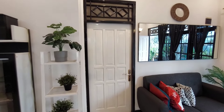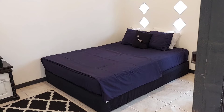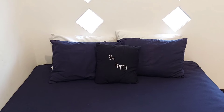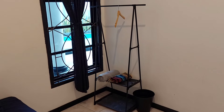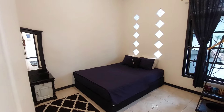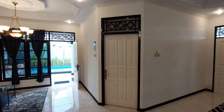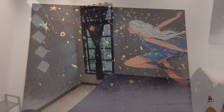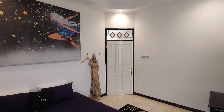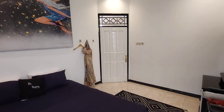Di dekat living room terdapat dua kamar tidur. Kamar kedua diisi oleh kasur berukuran queen lengkap dengan bantal dan selimut. Di depannya ada meja rias lengkap dengan cermin, dan juga rak gantung yang diisi oleh hanger, handuk, dan sajadah. Kamar ketiga yang berada di seberangnya isinya sama, terdapat kasur queen dan banyak bantal di setiap kasurnya, jadi tamu tidak akan rebutan.